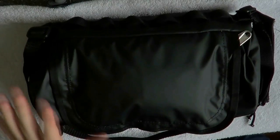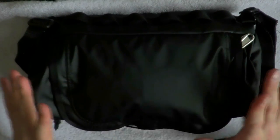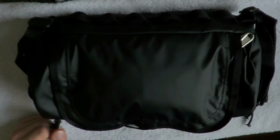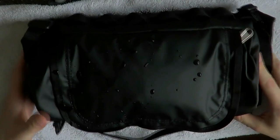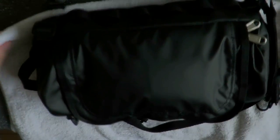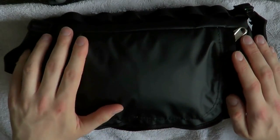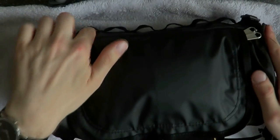The bag is made by The North Face — I believe it's called their Base Camp small duffel, but it is in fact the large small duffel. There's also a small small duffel which is about this size. It's a pretty cool material; water just rolls right off, which is very nice. It's designed to hold your toiletries when you go on trips, and that's also why it is water repellent.